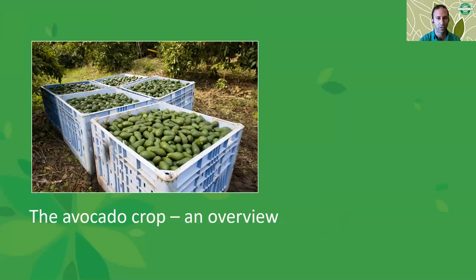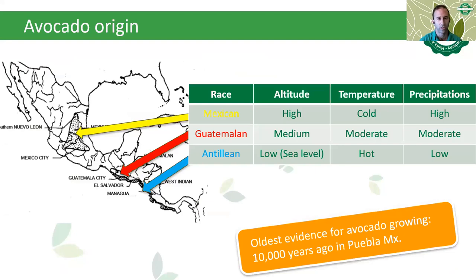Avocado was originated in Central America and was grown in the area already 10,000 years ago, with the oldest evidence from Puebla in Mexico. Today's avocados are basically hybrids of three main pure lines: Mexican, Guatemalan, and Antillean. Each race has its own properties based on the specific location in which it was originated, and each race has its own nutrient demand.